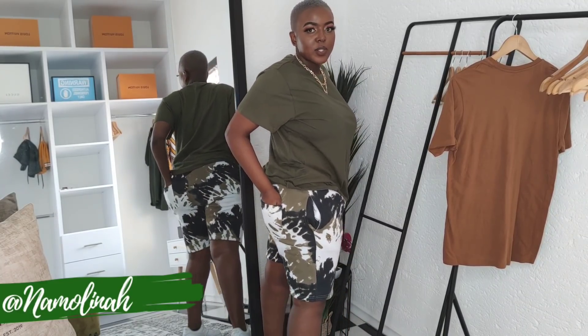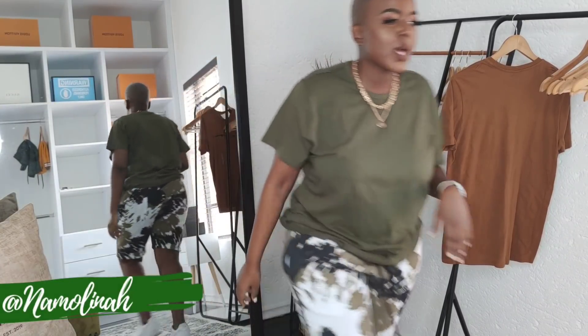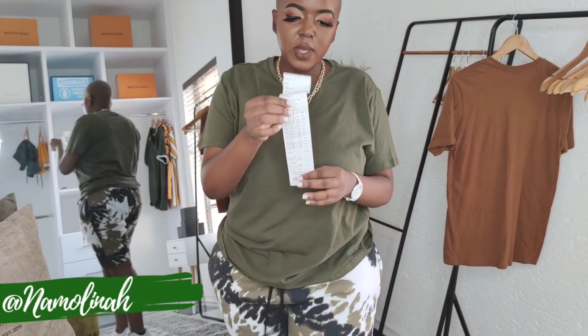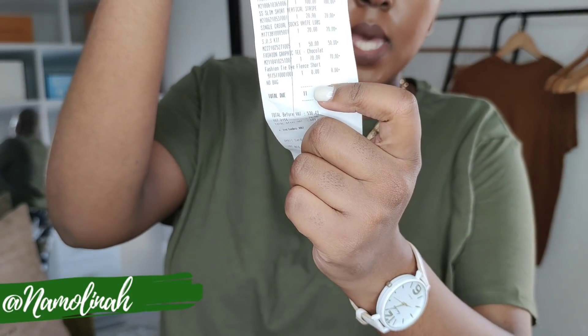Next up are shorts from Mr Price Clear Out in size two extra large. They have two pockets, one on each side, one functional drawstring in black, and one pocket at the back. You will not believe this — I got these pants absolutely for free. I looked through my slip and it literally says zero rand.